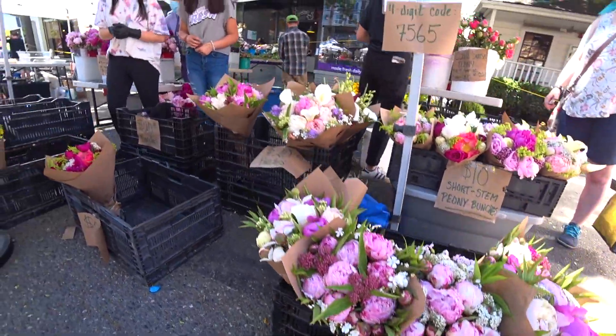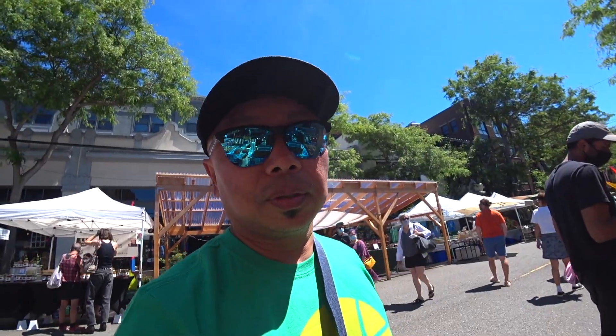Peonies, $20. Looks like cherries are in season. Check out these cherries. How much are your cherries? $5 a pound?